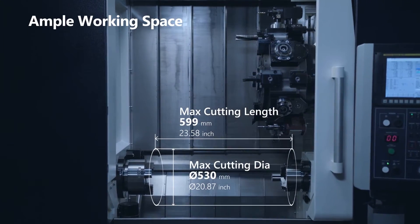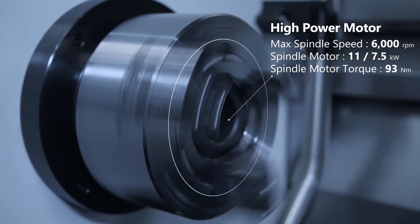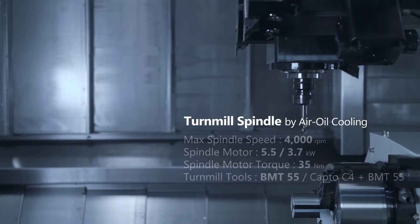The C1 has an ample cutting area and minimal interference between tools, parts, and work holding. Outfitted with high power spindles, the main and sub-spindles can accept various types of work holding.